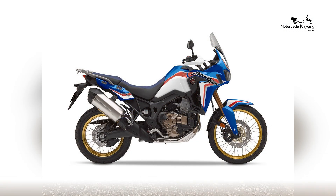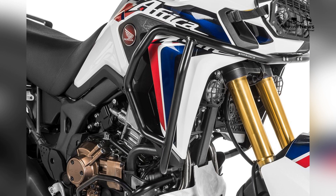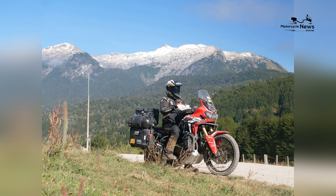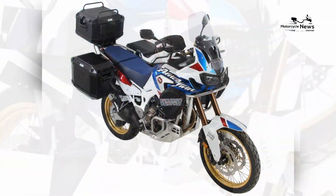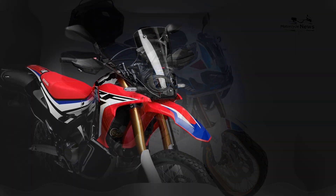The motorcycle's rugged design, high ground clearance, spoke wheels, and a large fuel tank contribute to its off-road readiness, well prepared for adventure and durability in diverse riding environments. The Africa Twin also incorporates cutting-edge technology, including a user-friendly 6.5-inch touchscreen infotainment system that provides navigation, connectivity, and entertainment features for a well-rounded riding experience.